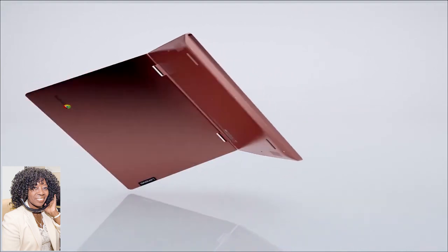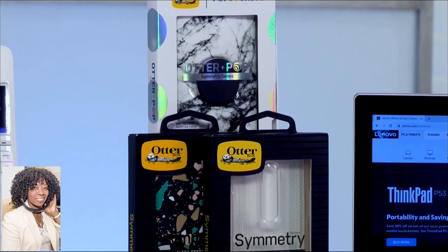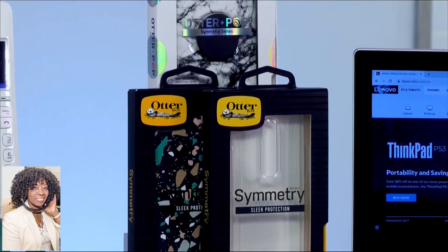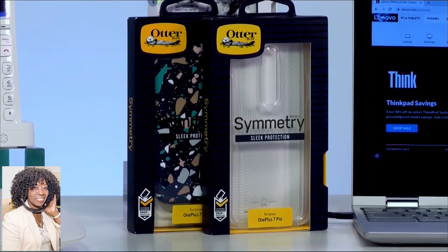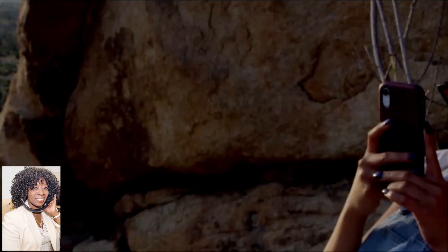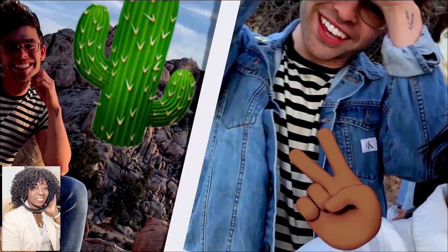If you want a stocking stuffer, you can't go wrong with phone cases. The OtterBox Symmetry Series has great cases that really let you reflect your personal style, while also protecting from those accidental bumps and drops. It's slim and it's sleek. It slips in and out of your pocket or right into your purse. They come in a range of colors and designs, and if you're getting one of those latest OnePlus or iPhone devices this year, OtterBox has you covered.